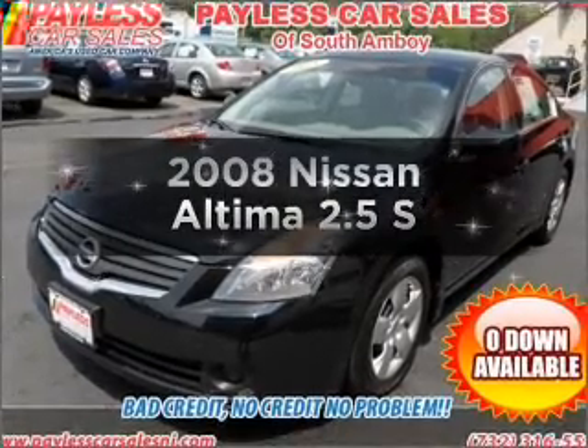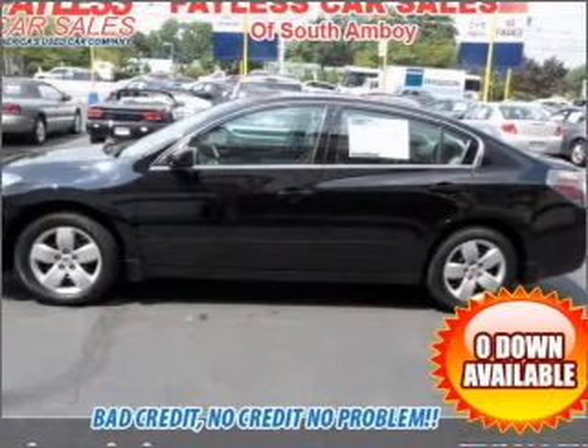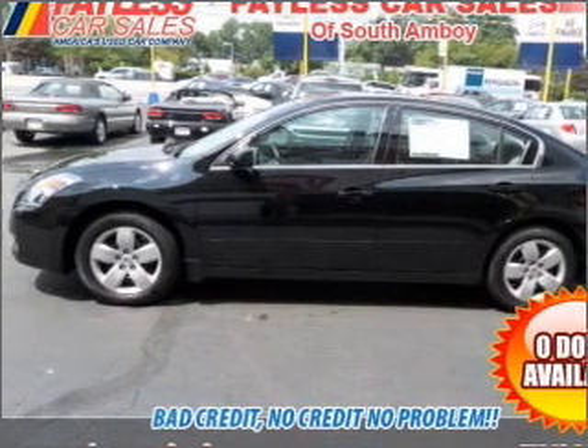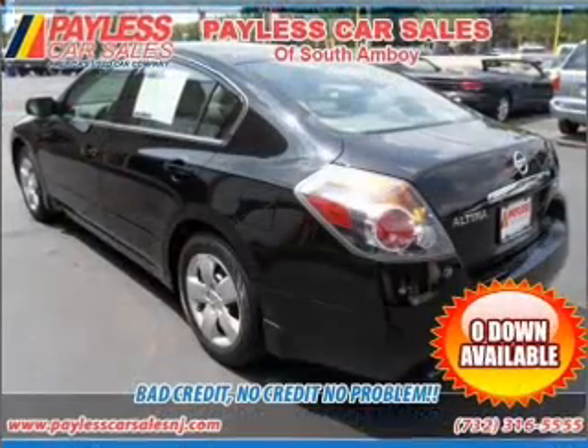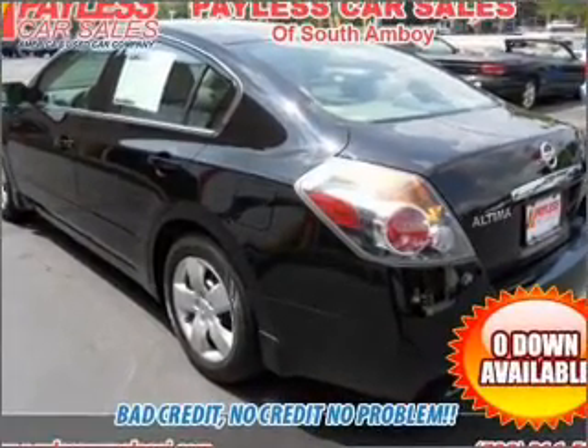Introducing the 2008 Nissan Altima. This is the set of wheels you've been looking for, with an efficient four-cylinder engine connected to a smooth-shifting automatic transmission. Stand out from the crowd with premium wheels. The anti-lock braking system will help deliver you safely to your destination.